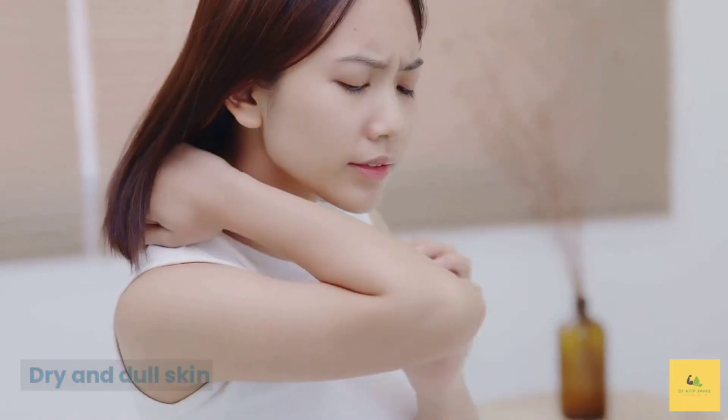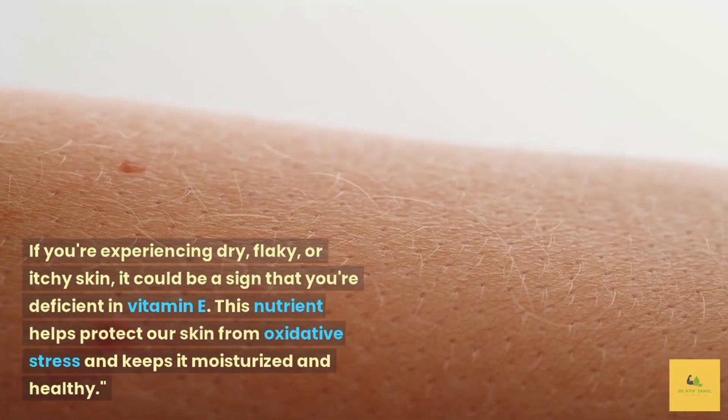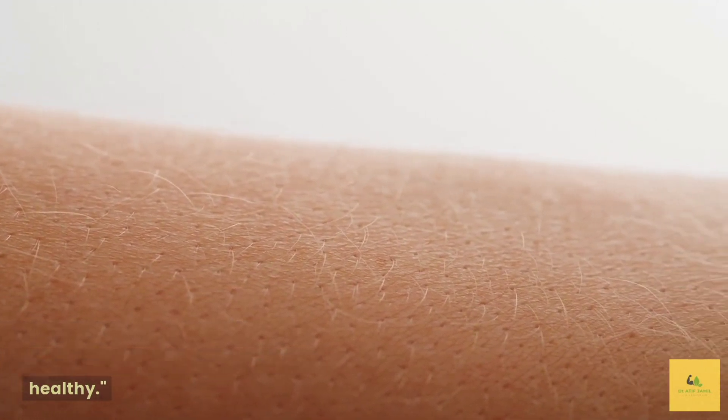Dry and dull skin. If you're experiencing dry, flaky, or itchy skin, it could be a sign that you're deficient in vitamin E. This nutrient helps protect our skin from oxidative stress and keeps it moisturized and healthy.